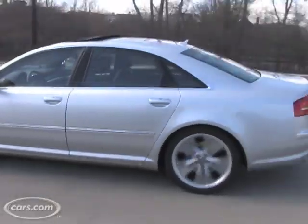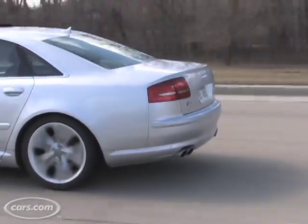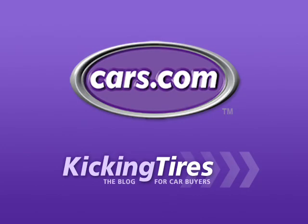So there you have it — that's Audi's take on two relatively recent developments in terms of safety features: Side Assist and Lane Assist. For additional information on this car or any other, go to Cars.com and our blog, Kicking Tires.